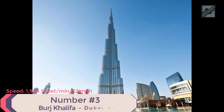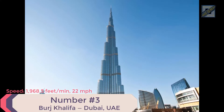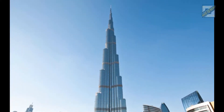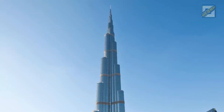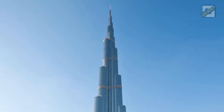Number 3: Burj Khalifa, Dubai, United Arab Emirates. Speed: 1,968.5 feet per minute, 22 miles per hour. Height: 2,717 feet. Time from ground to roof: 1 minute 22 seconds. Elevator supplier: Otis. Fun fact: these double-decker elevators have a capacity of 12 to 14 people per cabin.